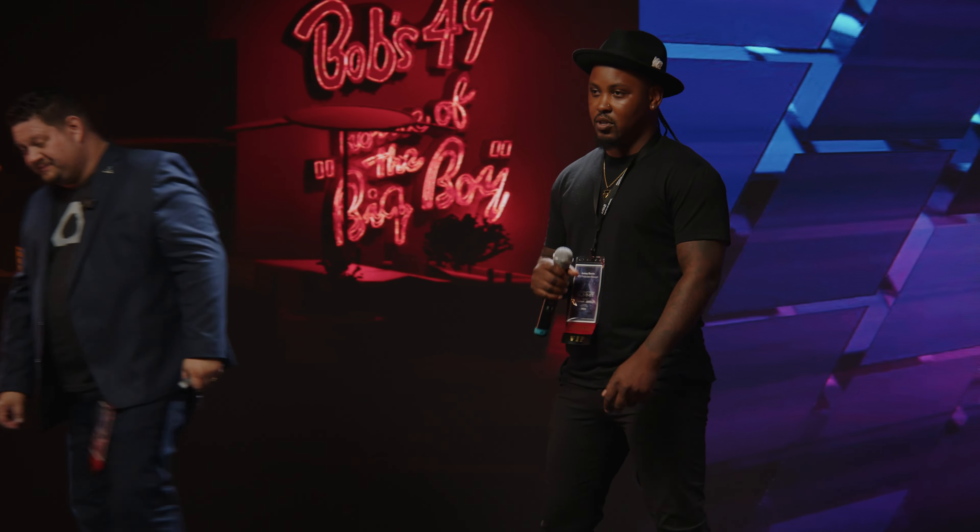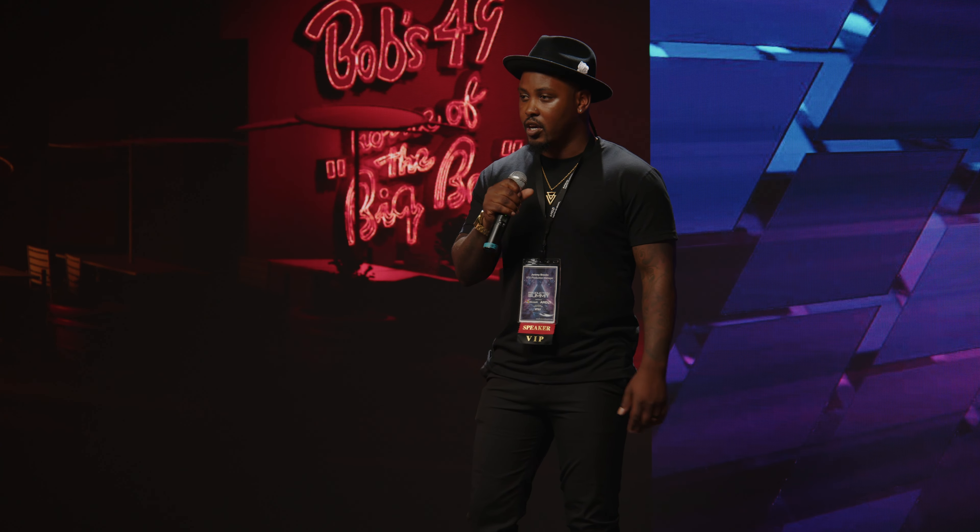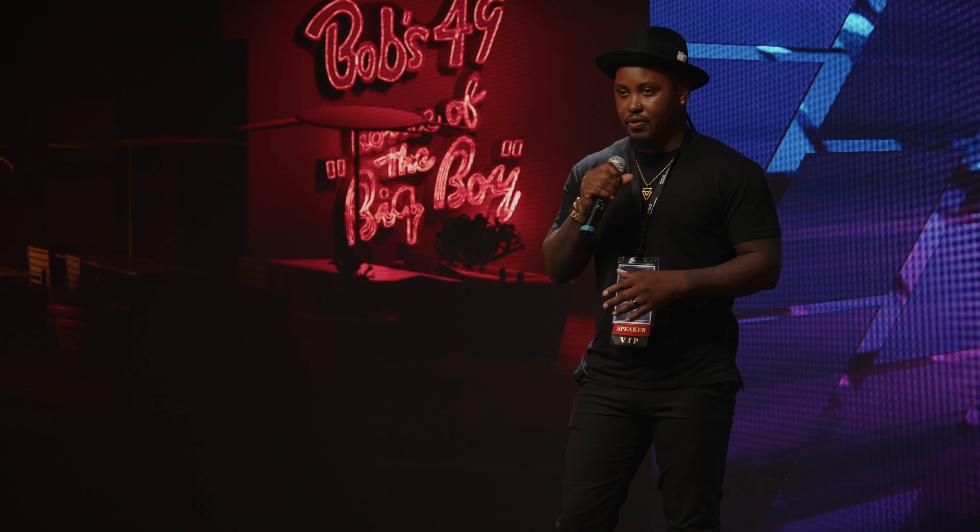I'd like to introduce Jeremy Brooks, an industry professional — a virtual production producer here in town and an early user of Mars. He's done a lot of things with this system. I utilize Vibe Mars CamTrack in several different ways, and I'd like to talk about how it's actually changing the industry and how it can be utilized at every level of fidelity of filmmaking.